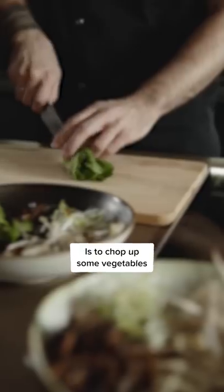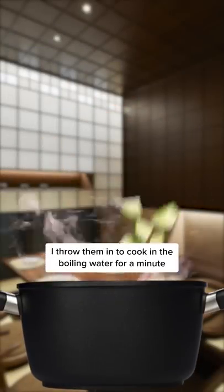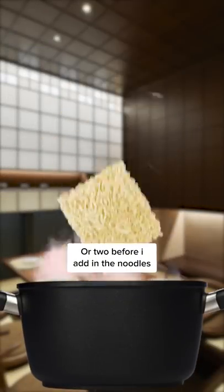Another method to level up your ramen is to chop up some vegetables like zucchini, mushroom, and kimchi. Throw them in the boiling water to cook for a minute or two before adding the noodles.